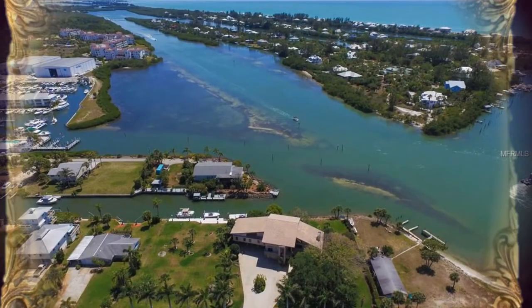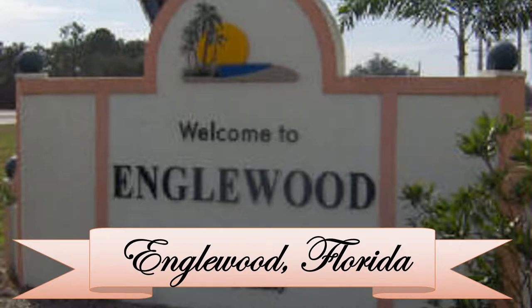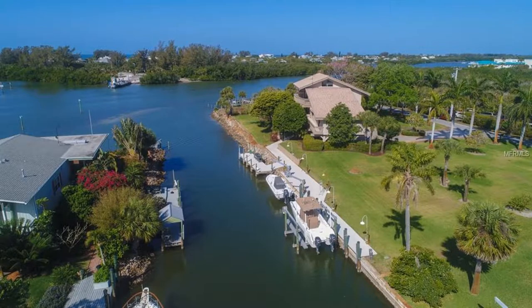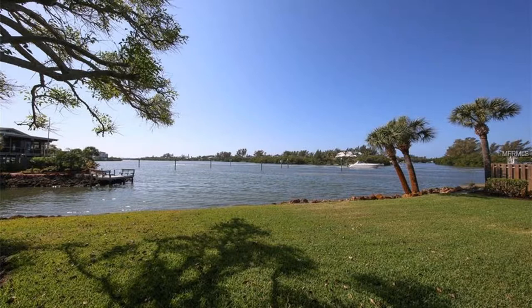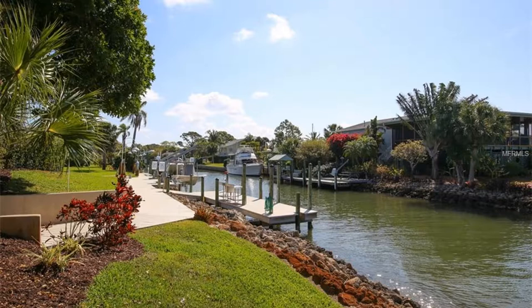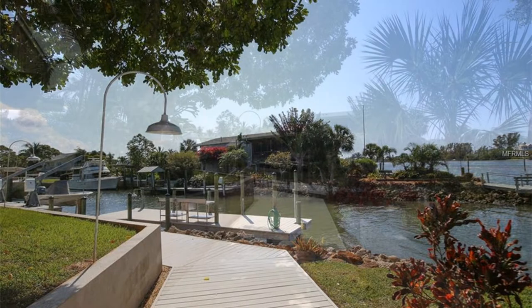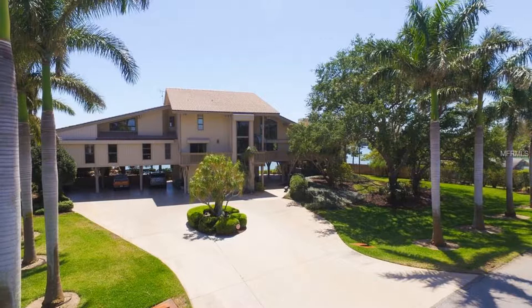Let's sail away to a little gem on Florida's Gulf Coast: Englewood. Imagine living on the water. What if this was the view from your own backyard? You can park your boats right next to your home. All of that is possible because this dream home is for sale.